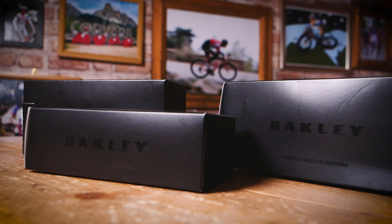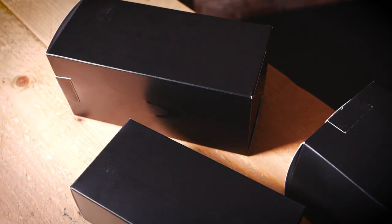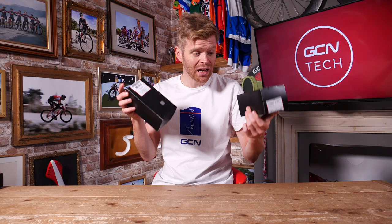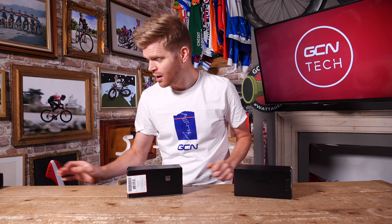Welcome to another amazing GCN Tech unboxing. This week, we have got a ridiculously good prize for you guys — one that I'd quite like to win myself, but apparently I'm not allowed to enter. Anyway, not one, not two, but three very lucky viewers will each win two pairs of brand new Oakley sunglasses and a spare low light prism lens. Pretty awesome, huh?